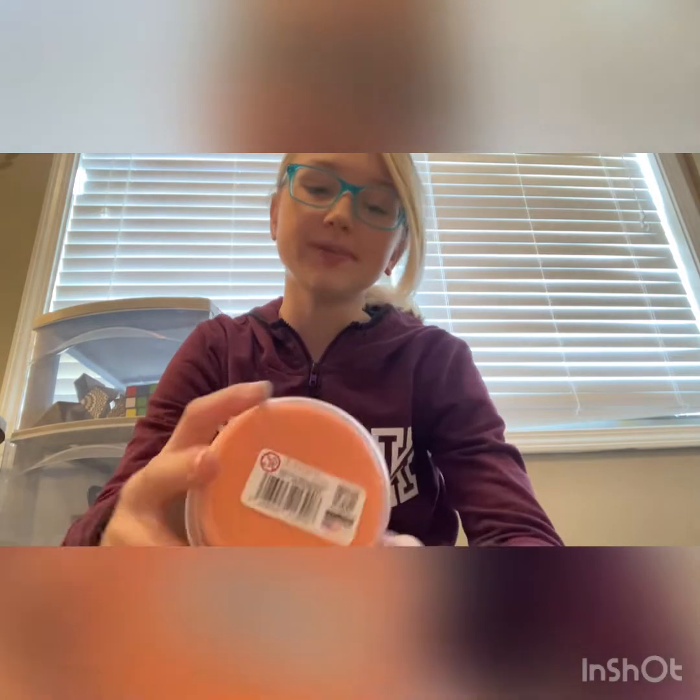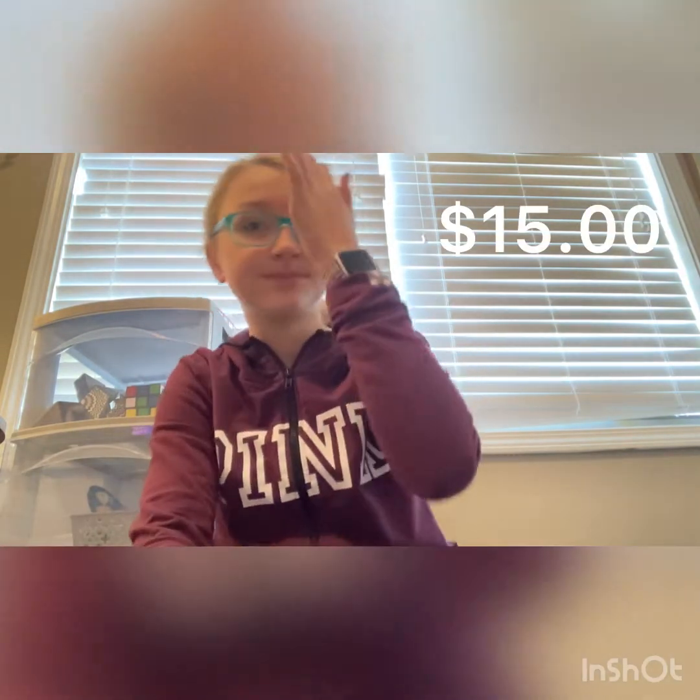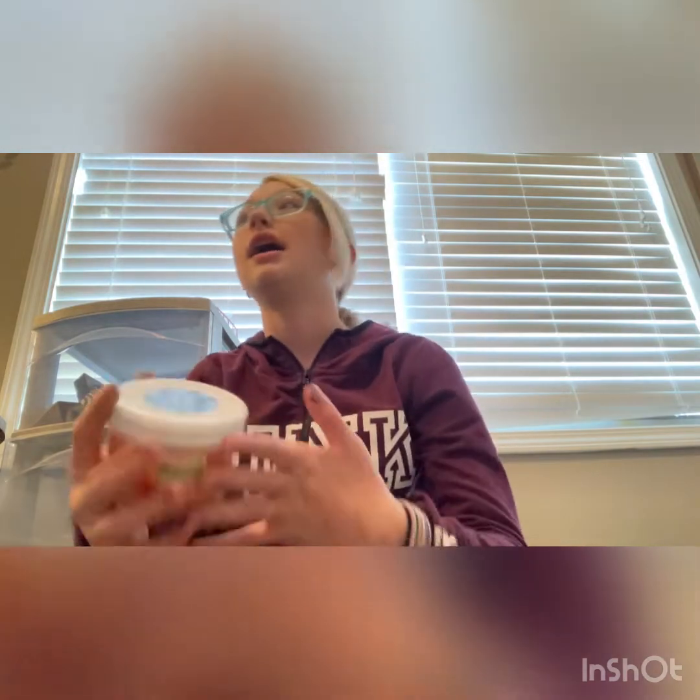Last up in this drawer I have this slime from Dope Slimes — it's mango, it's a cloud slime, and it's very nice. I'm not going to open it upstairs right now — maybe I'll show a clip at the end. I got this as a gift for my birthday from my best friend. The price was fifteen dollars — I got it at Learning Express, so it was definitely expensive.